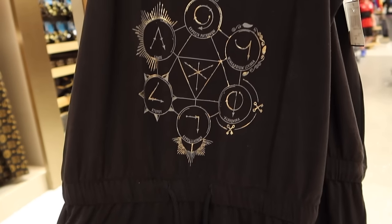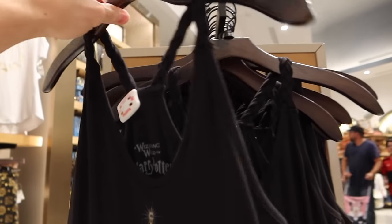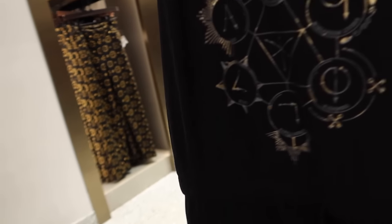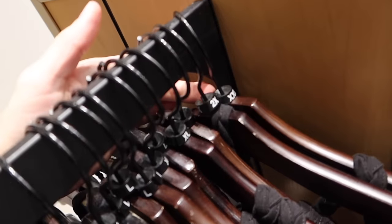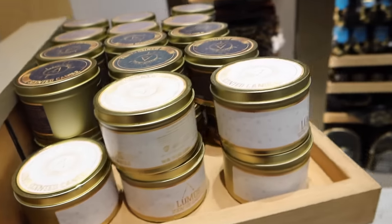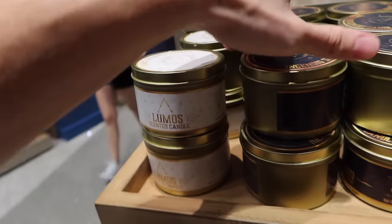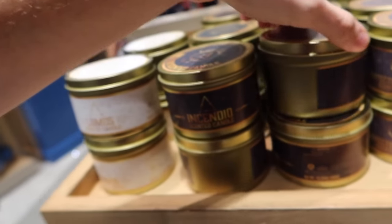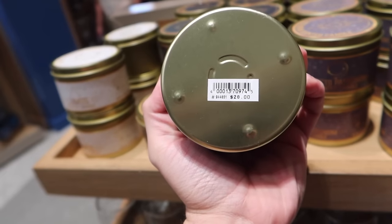For $65 you can get this spell-themed romper, ranging in size from extra small to 2XL. We've got some scented candles — I wonder what spells smell like. We have a Lumos scented candle, Incendio, and Expecto Patronum. These are each $28.